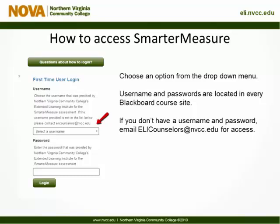Once you log into the Smarter Measure Assessment webpage on ELI's website, you'll be prompted to select a username from the drop-down menu. If you don't have a username and password, you can email the ELI counselors for access. There's also a guest username and password in the Welcome section of every Blackboard course site.